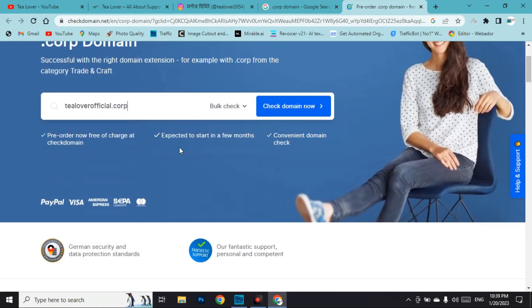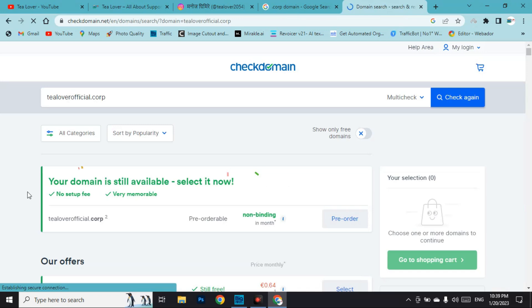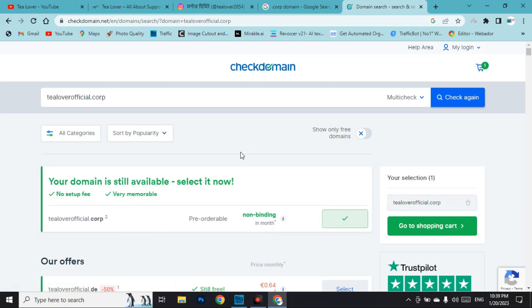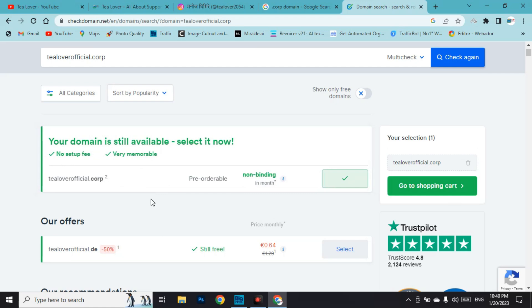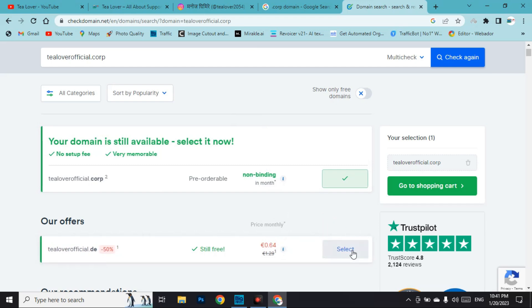After entering your domain name, click on 'Check Domain Now.' In the search results you can find that your domain is still available — select it. They mention there is no setup fee and the domain is very memorable. You can also see a 50% off offer, or get the domain at €0.64 if you want to purchase it.